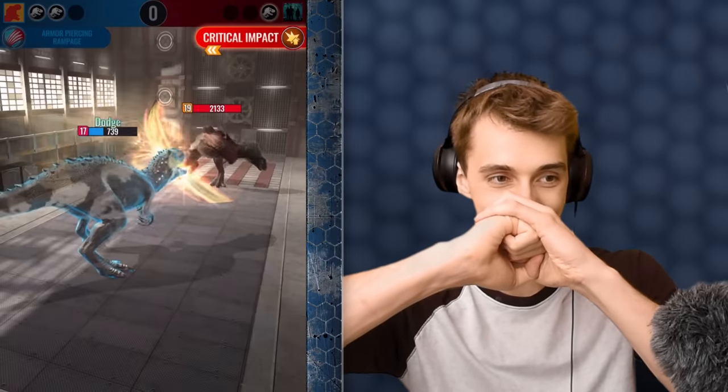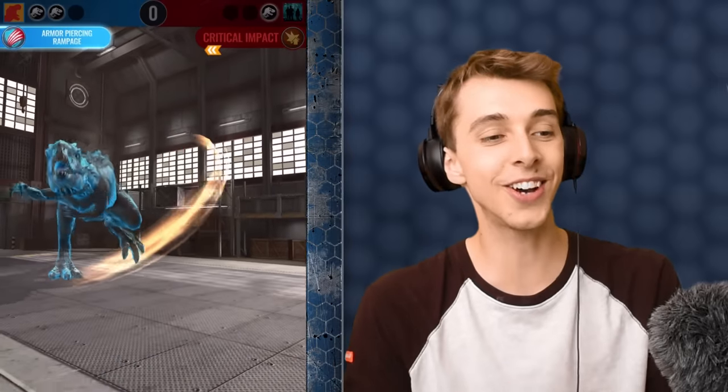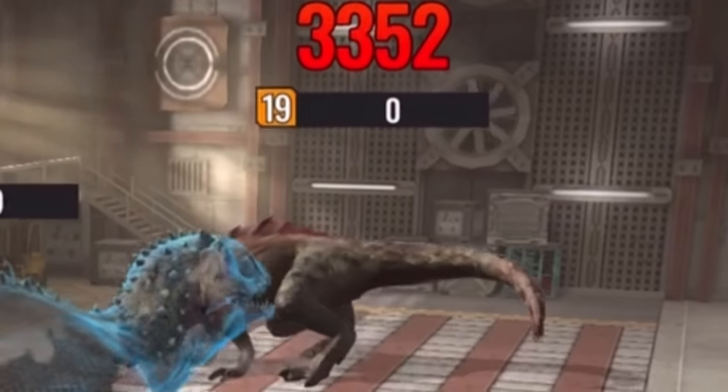Oh no, critical! Don't do it! Yes! Yes! Oh my god, Indominus Rex!